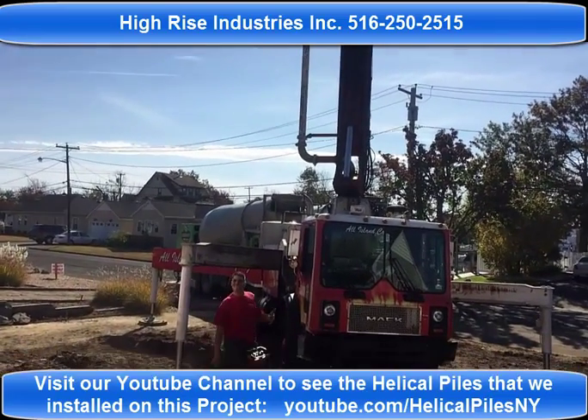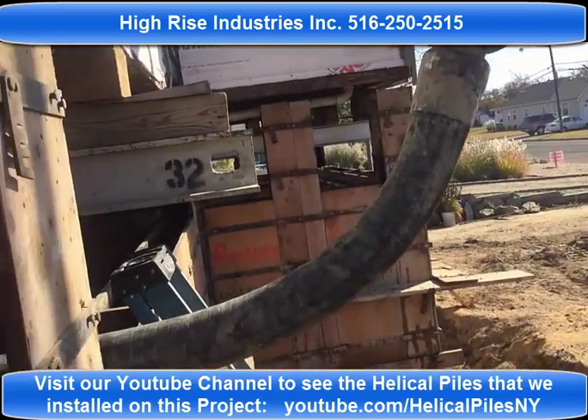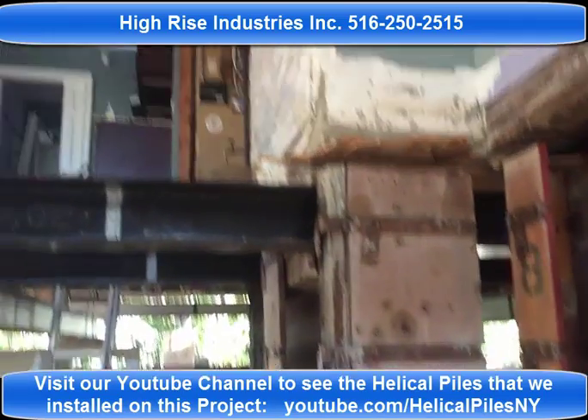The third truck just got here and I'm going to show you what we're pumping inside the fireplace. As you can see, the hose — there's the fireplace up here. We've got to do what we're going to do.